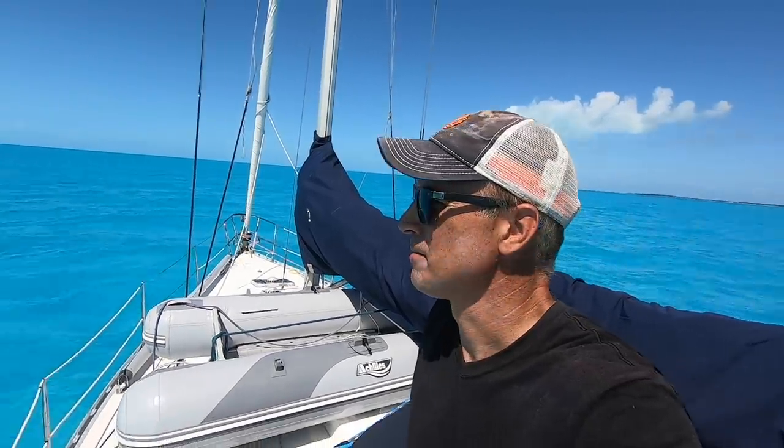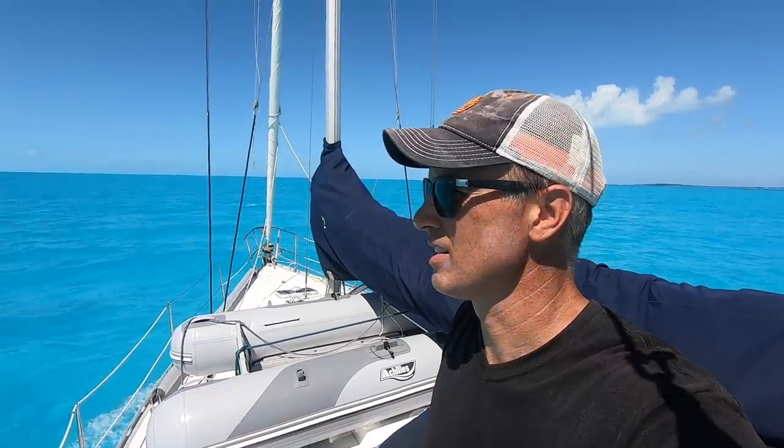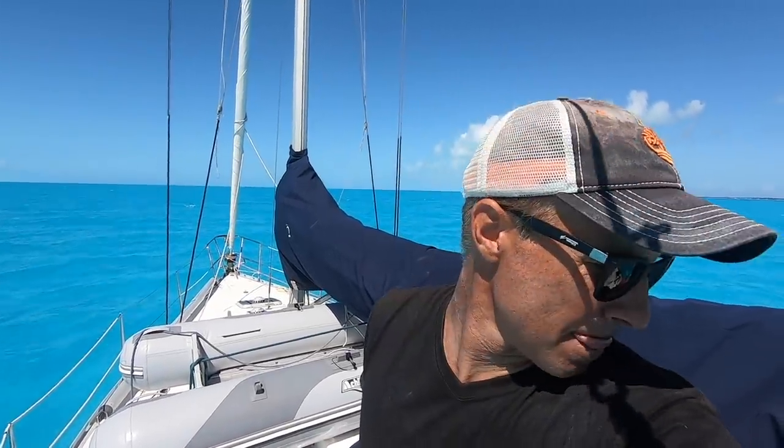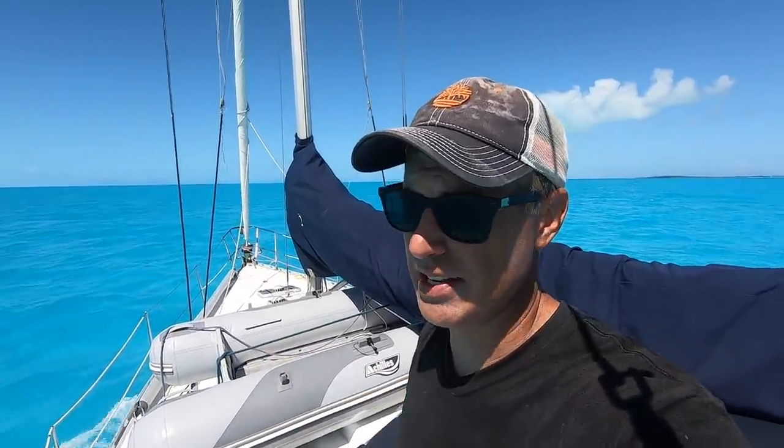Water doesn't get much more gorgeous than that. I don't have the sails up yet — a couple of reasons. One is the direction is straight on the back end; I'm going running with the wind dead downwind.